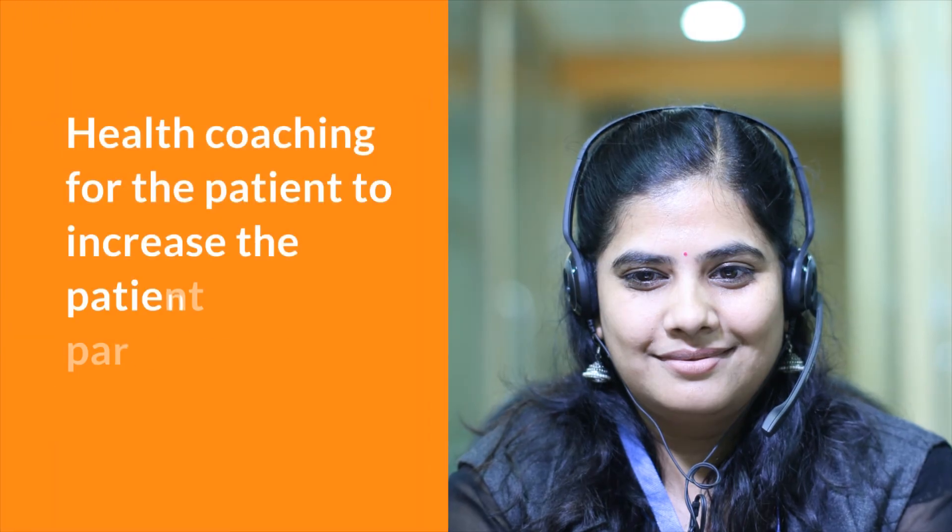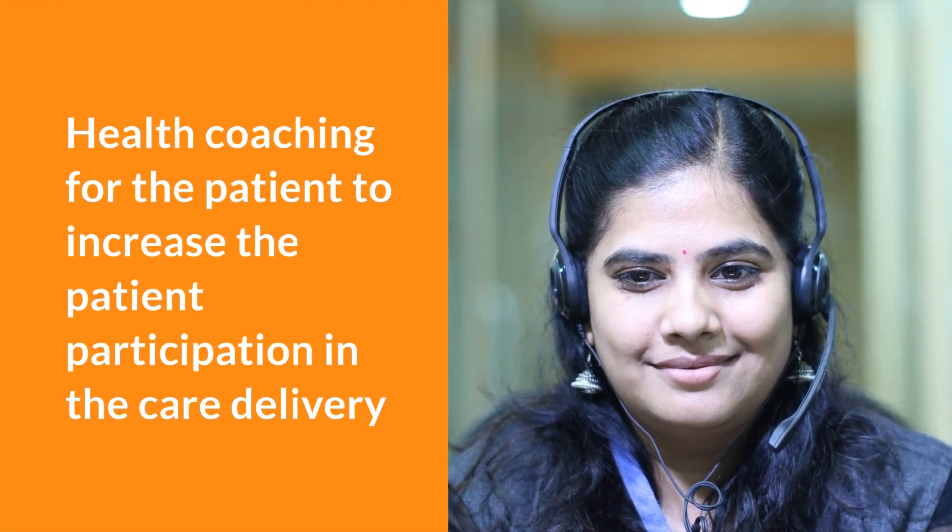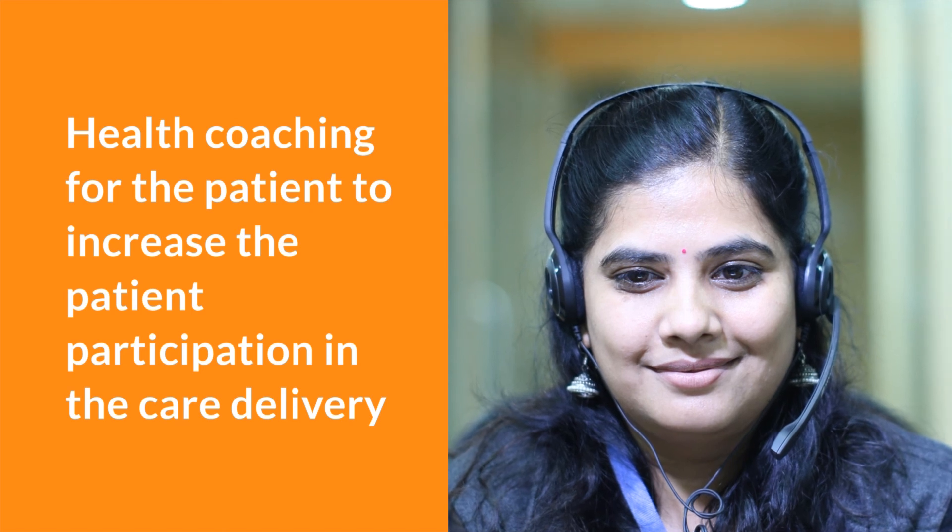At regular intervals, the DMC team will initiate health coaching for the patient to increase patient participation in the care delivery process. The HbA1c is reduced and blood glucose level is brought down to normal, and the patient is happy.